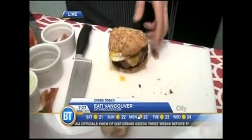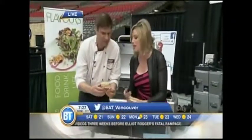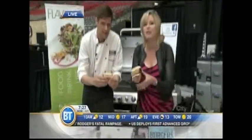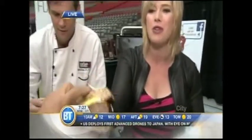You can pick it up at Eat Vancouver. It kicks off today at BC Place Stadium. Oh my goodness — starts today, runs until Sunday. Should we give Nelson maybe a bit of a bite here? Yeah, I think Nelson might like that. Okay, we're going to give this to Nelson. More details, go to eat-vancouver.com.